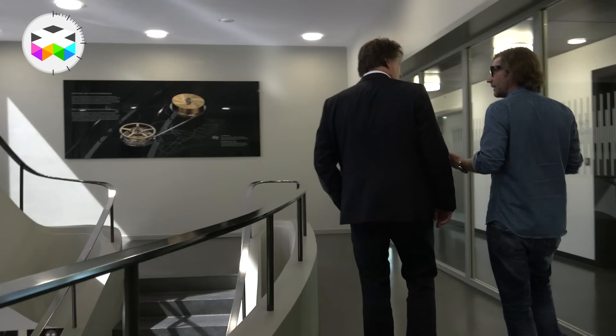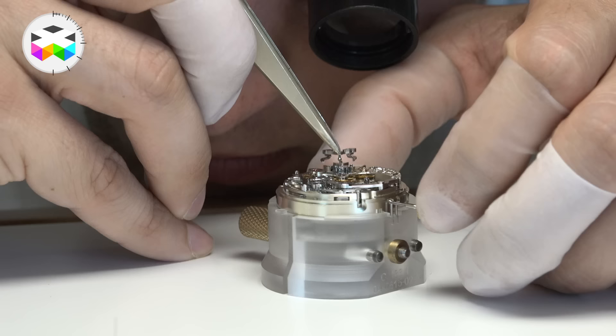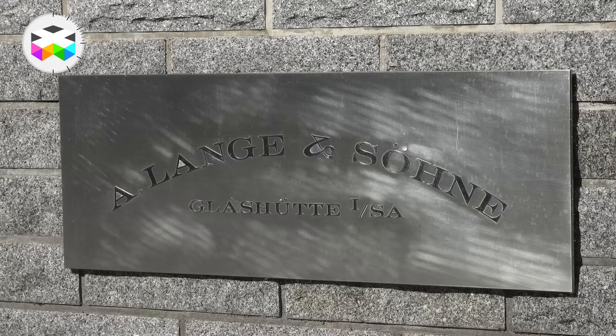I rather like Lange, and we had the great opportunity to walk through this impressive manufacture with none other than Mr. Anthony De Haas, Director of Product Development. We will use different aspects of the spectacular Turbograph Perpetual Pour Le Mérite timepiece as the backbone of this visit. At the end of the video, we'll come back with Mr. De Haas on some of the most iconic watches presented by A. Lange & Söhne. So let's go — there is a lot to be said and shown. Enjoy.